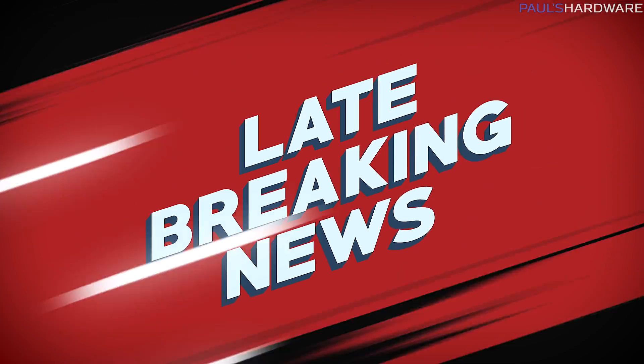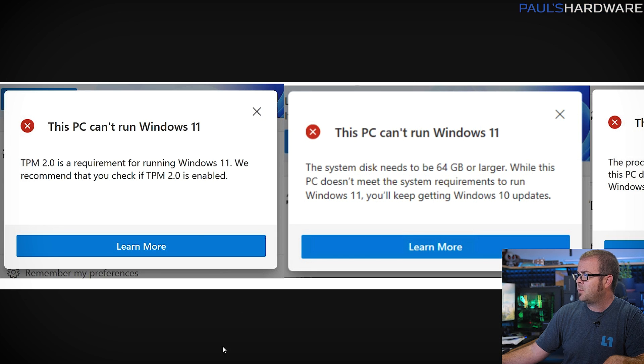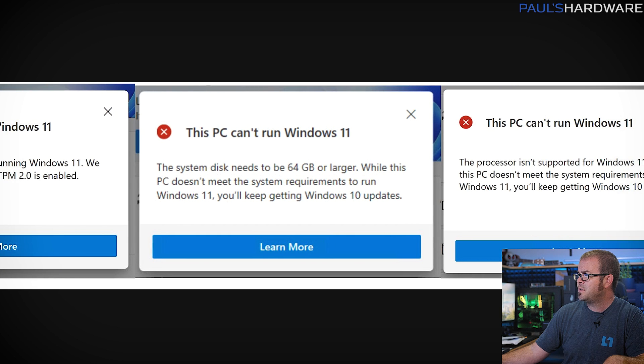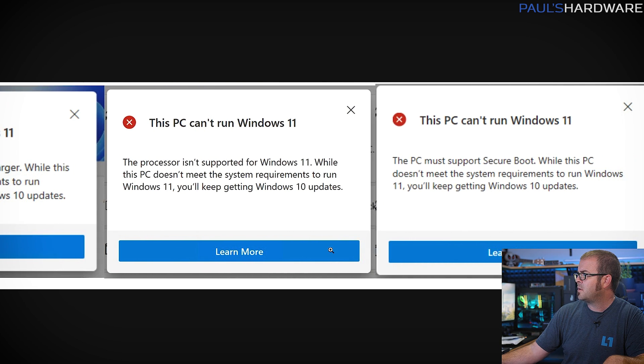One more late addition to this story published Monday morning: according to Dwizzle from Microsoft, they have already updated the tool to show you specifically what the issue is — whether it's a TPM 2.0 module missing, you don't have enough disk space, your CPU doesn't meet the requirements, or you need to have secure boot, which are all requirements for Windows 11.